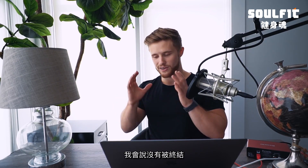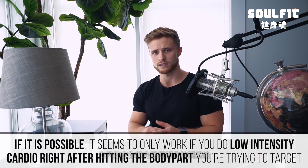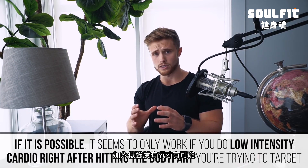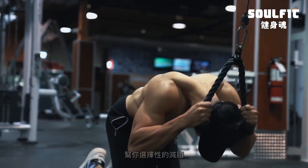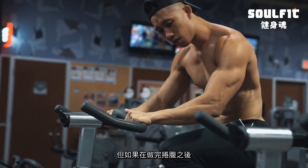So in summary, we have at least three solid strikes against spot reduction, but one new and very interesting study found a specific application for this once-debunked idea. Based on the current state of the scientific literature, I can't say for sure whether targeting fat loss on specific body parts is possible or not. I remain highly skeptical given the equivocal data. If spot reduction is possible, it seems to require doing low-intensity cardio right after training the target body part — so doing crunches on their own probably won't help you selectively burn ab fat.